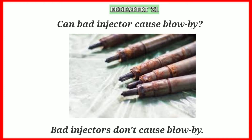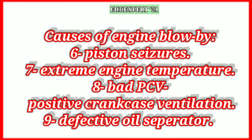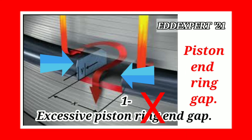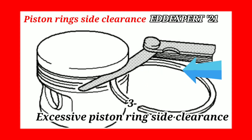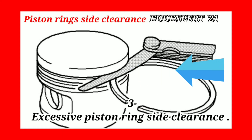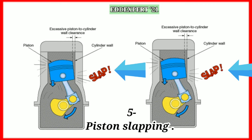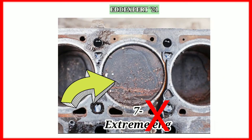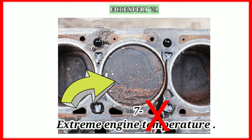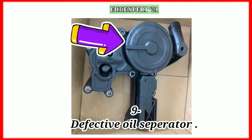Bad injectors don't cause blow-by. These are the causes of engine blow-by, up to nine: Number one is excessive piston ring end gap. Number two is uneven gapping of the piston ring. Number three is excessive piston ring side clearance. Number four is oil ring overlapping. Number five is piston slapping. Number seven is extreme engine temperature. Number eight is a bad PCV (positive crankcase ventilation) and an ineffective oil separator.